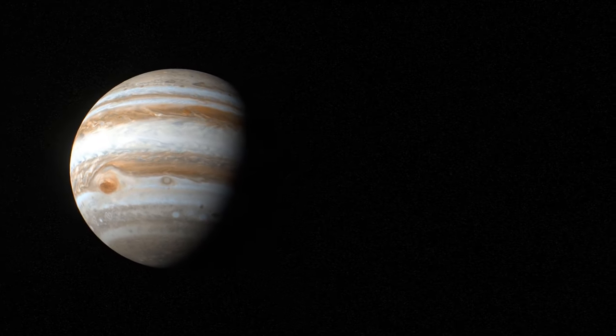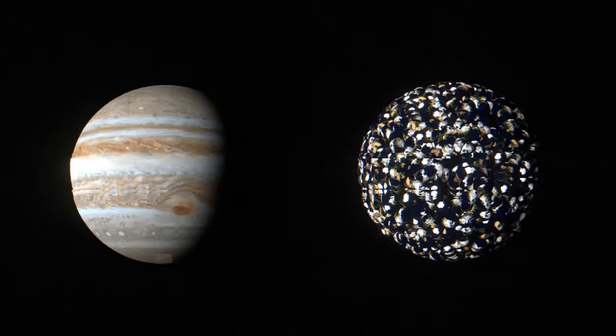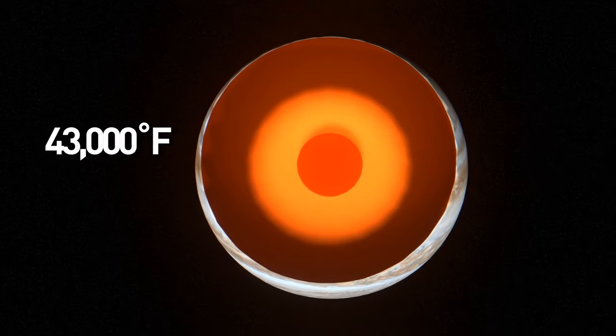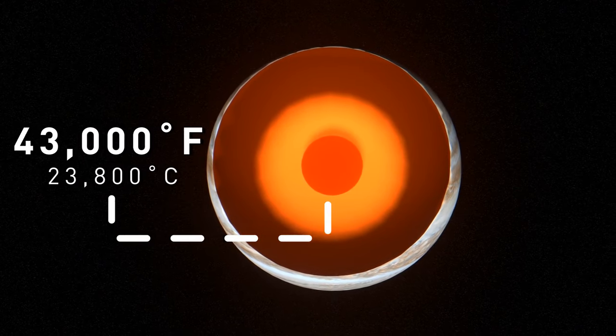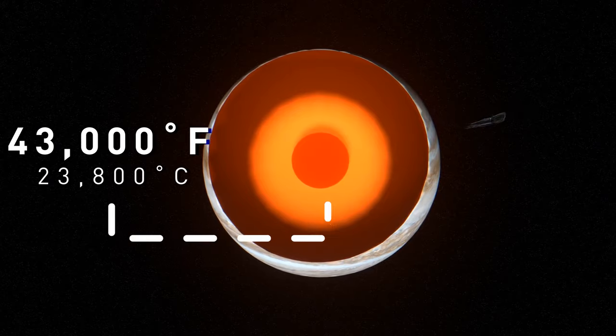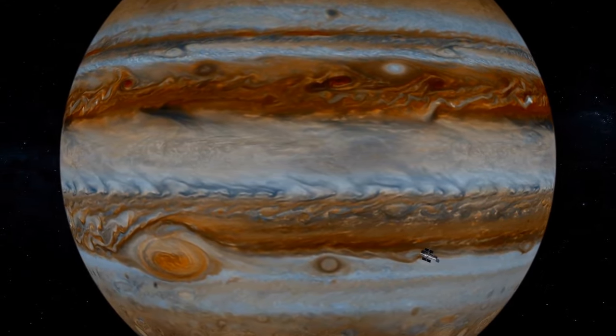The planet is huge. Almost 1,300 Earths could fit into this gas giant. It's also incredibly hot, with temperatures reaching about 43,000 degrees Fahrenheit at the planet's core. Unfortunately, you can't land on Jupiter's surface because, being a gas giant, it doesn't have any solid surface.